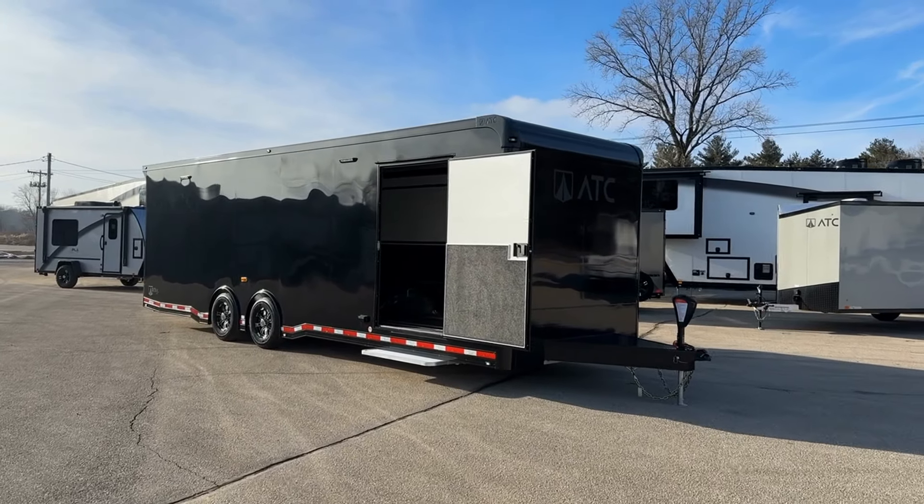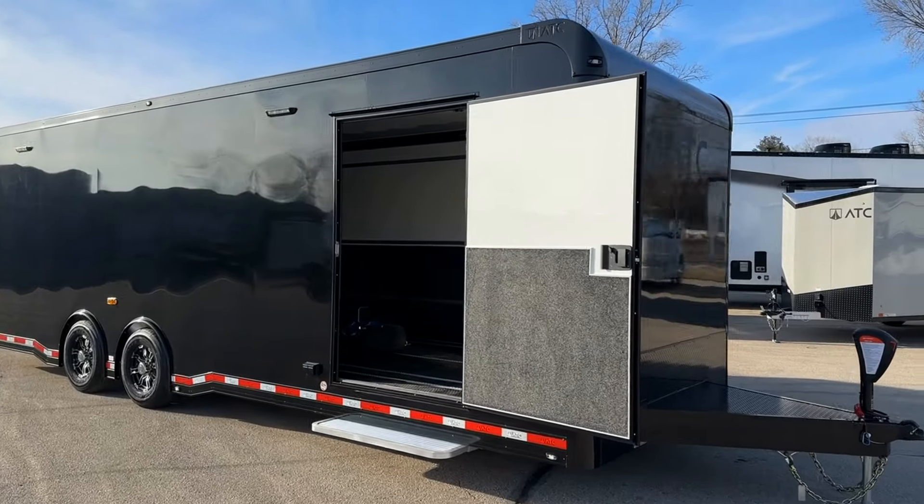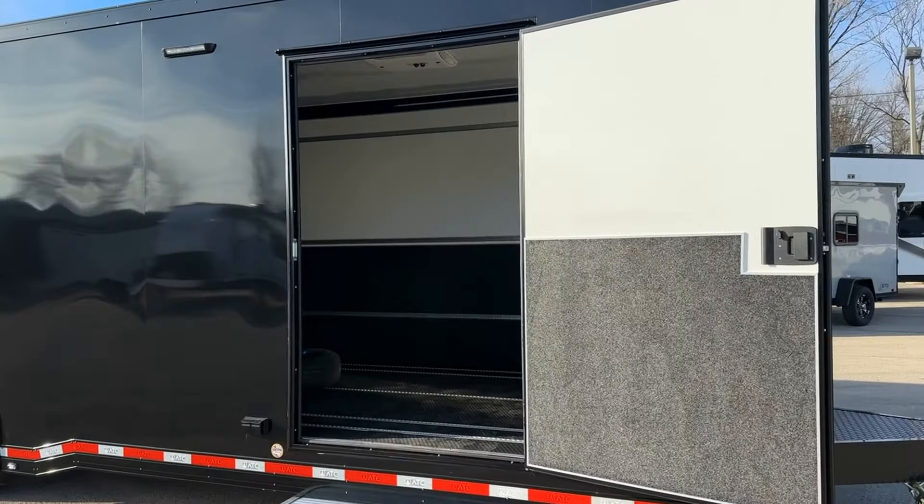Introducing the ATC-ROM 500 car hauler at Camperland RV — the ultimate solution for secure and stylish vehicle transportation.